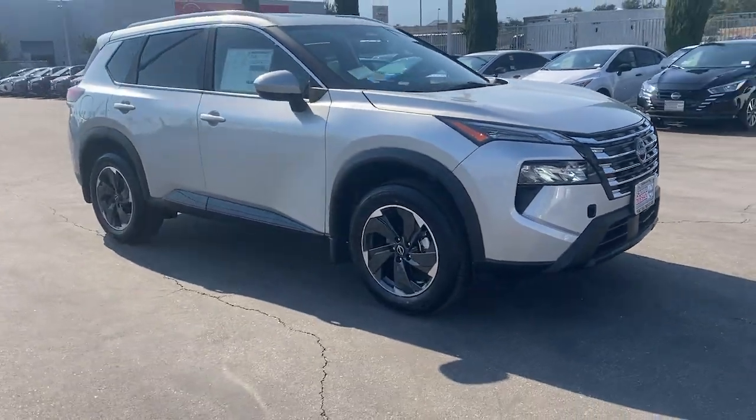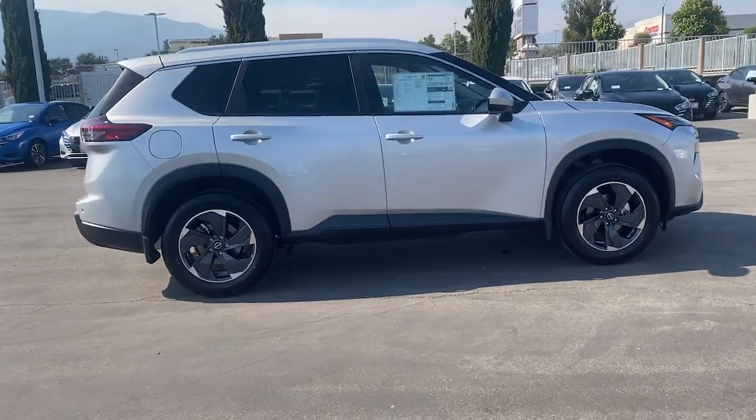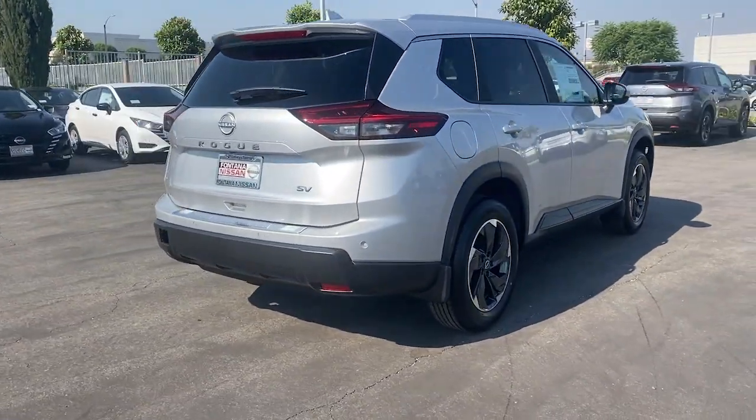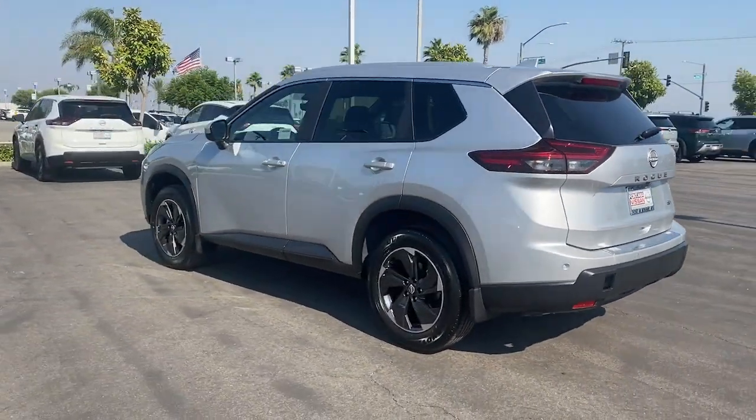Introducing the 2024 Nissan Rogue. This feature-rich Rogue adds confidence and convenience to everyday life. Standard driver assist safety tech, large cargo capacity, and spacious seating have your back wherever the road may lead.